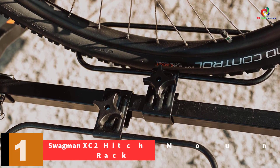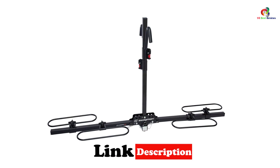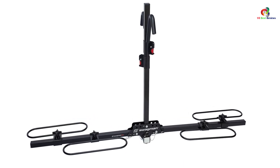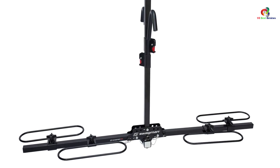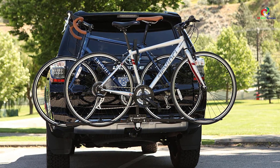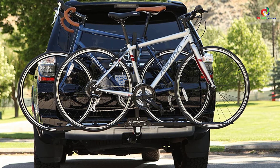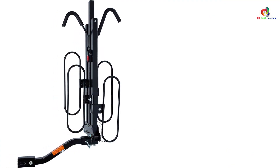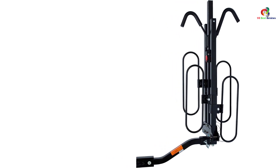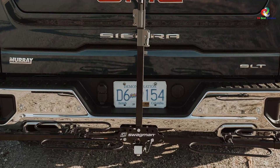And finally, at number 1 we have the Swagman XC2 hitch mount bike rack. One of its most significant qualities is its ability to carry bikes with different tire diameters — the Swagman can easily accommodate diameters up to 59 centimeters, which covers most bikes. It carries up to two bikes at once and accepts 1.25-inch and 2-inch hitch receivers, so riding with a partner in one car is no headache. The tire hoops ensure the rack can carry many different types of bikes. The frame grips have a soft coating to protect your bike's finish, and setup is very easy. Thanks for watching — I hope to see you guys in the next video.